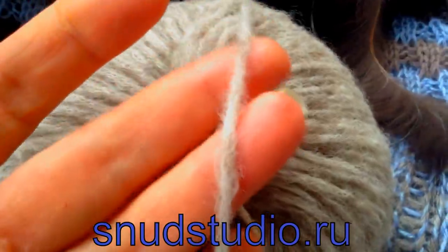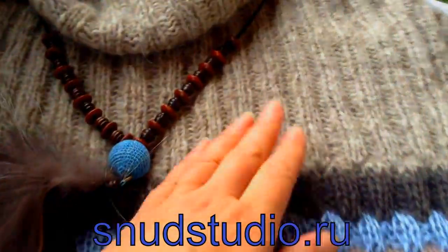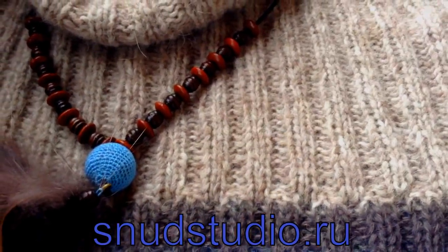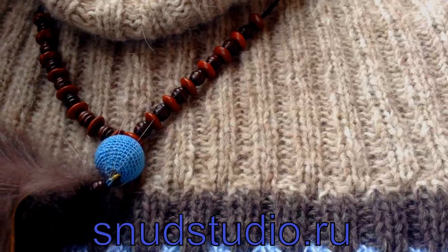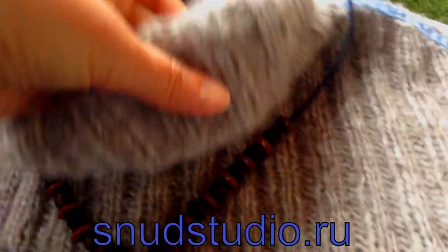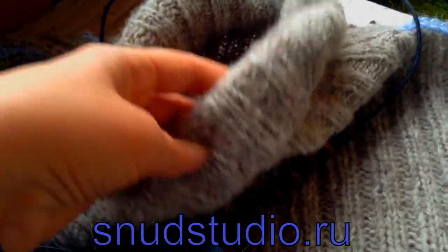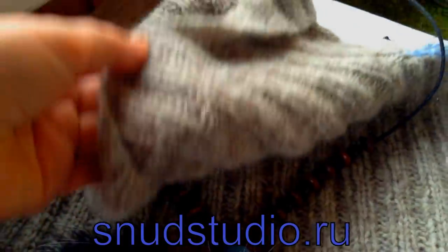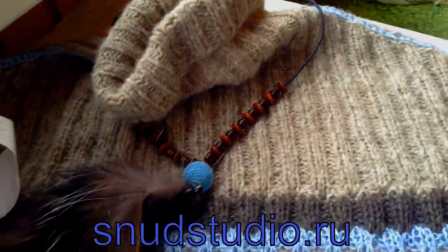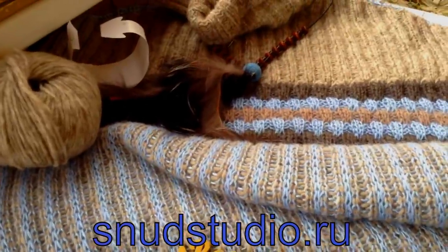Это шнурковая пряжа. Платье я стирала — она немножечко распушивается, но не так, как кашемир, то есть не набухает. Я рекомендую спицы шестёрка для этого полотна. Я начинала вязать горловину семёркой, чтобы придать ей определённую форму, а потом перешла на шестёрку. Платье вязалось шестёркой, только там, где расширение юбки, и юбка здесь не совсем прямая.